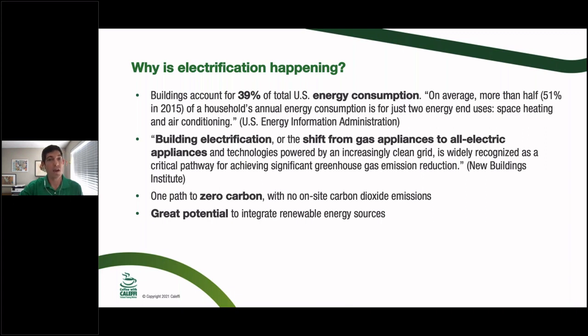Electrification is one path to zero on-site carbon dioxide emissions. Think of the utopian cities in films like Wakanda from the Marvel movies — no coal stacks, no diesel buses spewing fumes. That's what some people have in mind with electrification. In some cases it's easy, like switching to an electric bus fleet inside a major city, but big picture it's harder to eliminate carbon everywhere. A lot of this relates to great potential to integrate renewables.